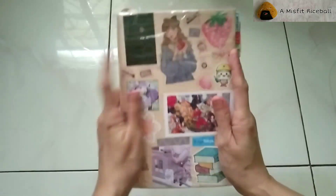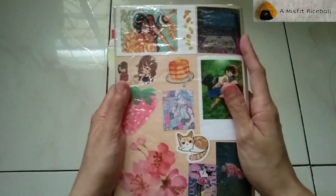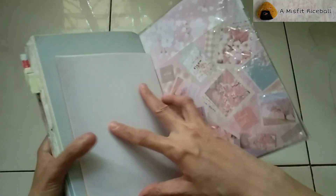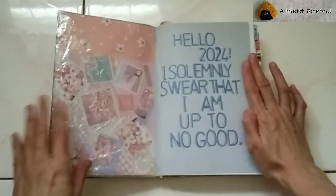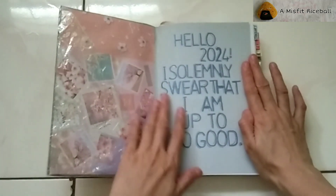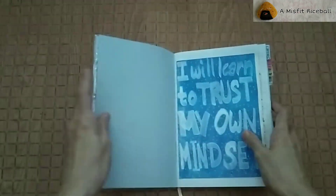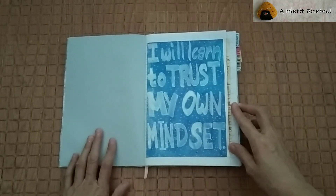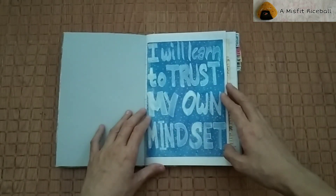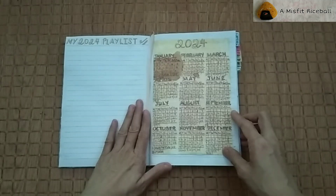Here's my very hodgepodge cover using recycled plastic packaging as a layer of extra protection. I also decorated the inside covers and added pockets made out of the same recycled plastic I used for the cover. My cover page marauder opening, my artwork to inspire my year, my yearly playlist bits, and my 2024 calendar.